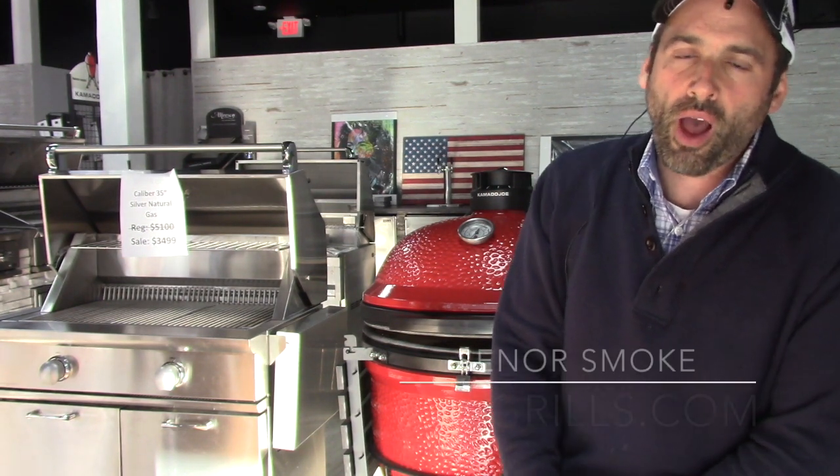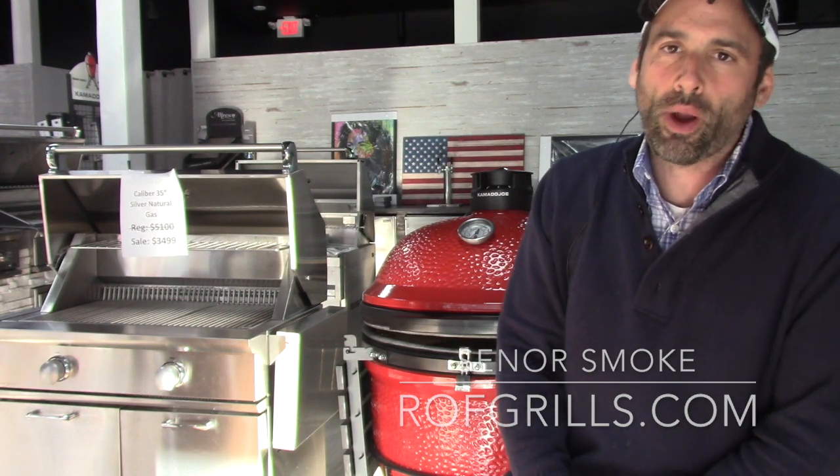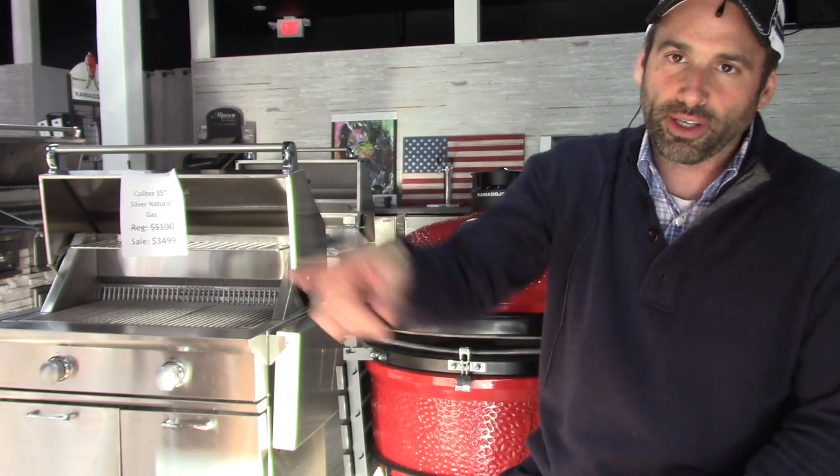Hey everybody, it's Jonathan from Curto's Ring of Fire in Westchester County, New York, April 20th, 2020. I see the light — it's off in the distance, but I see some light and we're going to keep moving towards it.